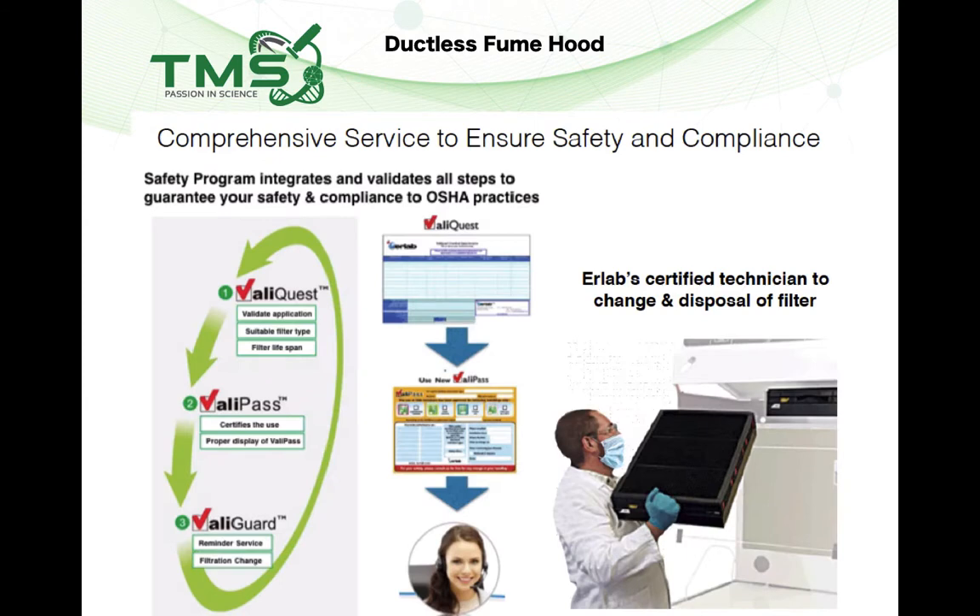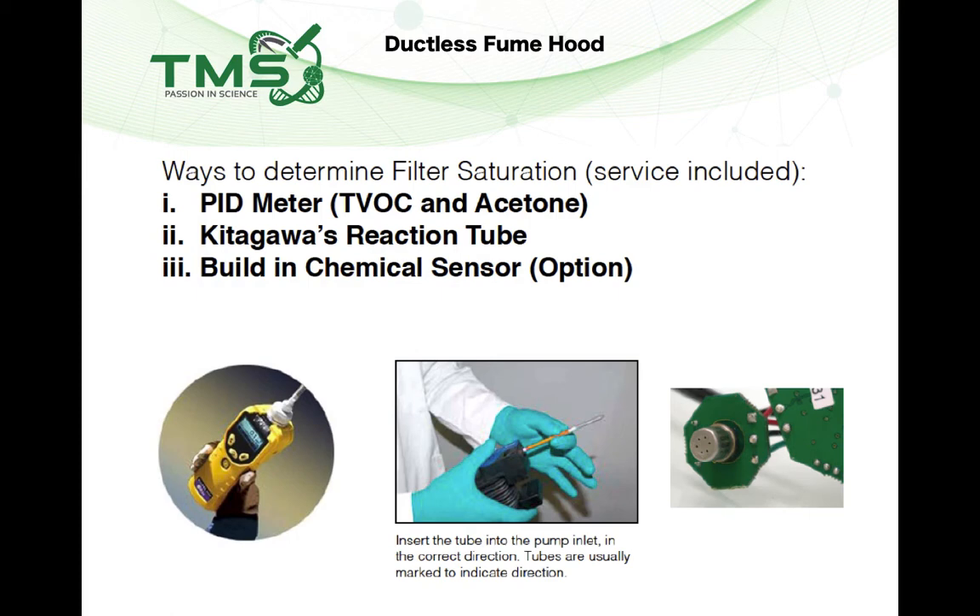The manufacturer of the ductless fume hood should also provide a free chemical assessment to customers, including information on the type of filters suitable for the application, the lifespan of the filters based on the amount of chemicals used, the required configurations, and the sensors required. The supplier should also provide filter saturation tests using methods such as PID meters, reaction tubes, and built-in chemical sensors to monitor carbon filter performance.